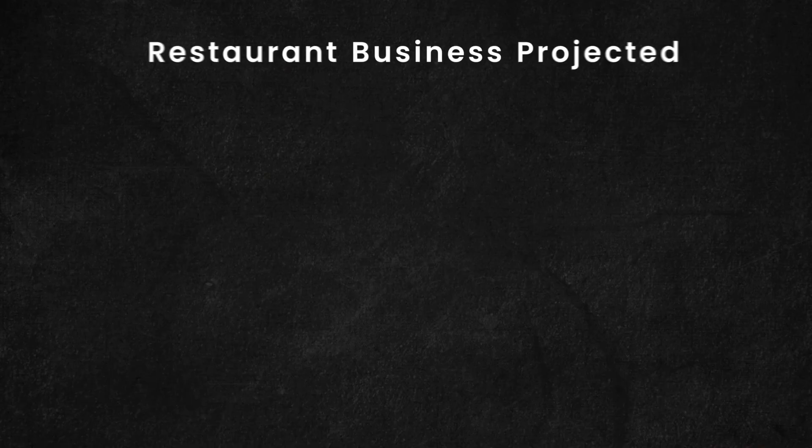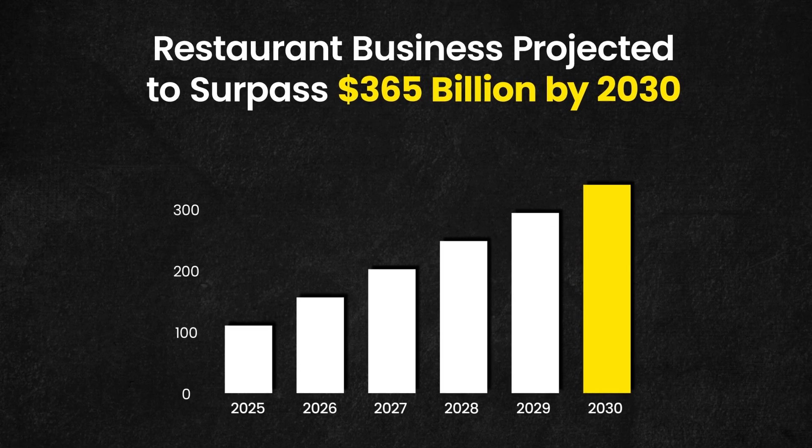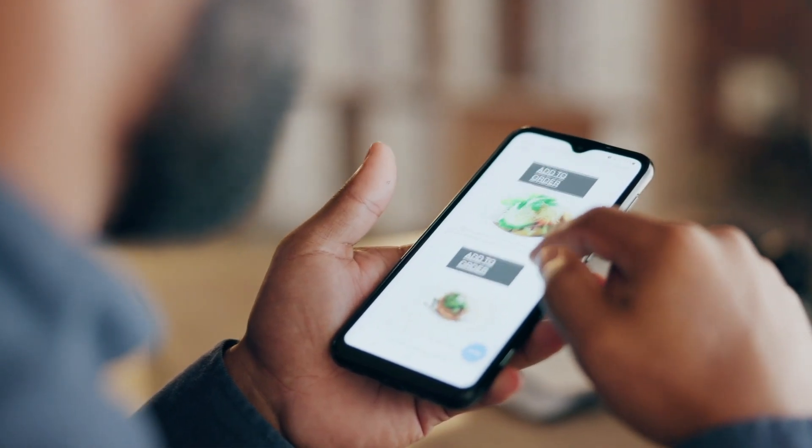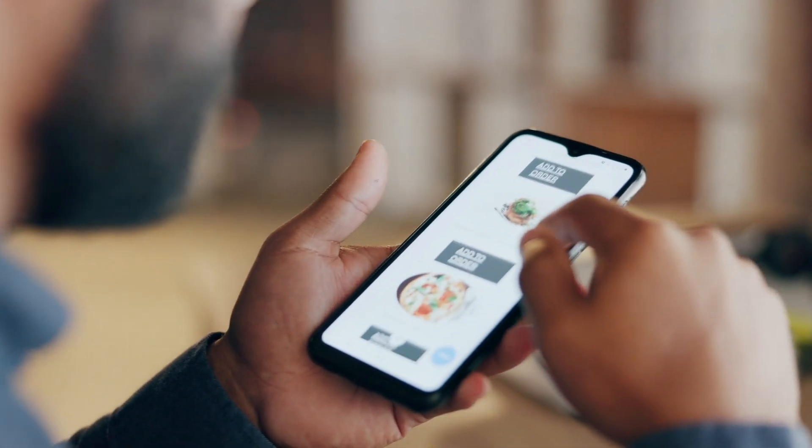The food delivery market is not only booming but it's now redefining customer behavior and restaurant business models, projected to surpass 365 billion dollars by 2030. But here's the reality check: traditional apps offer standard experiences and are already overcrowded. To truly succeed, your app must deliver unique experiences powered by advanced technologies like AI and machine learning.